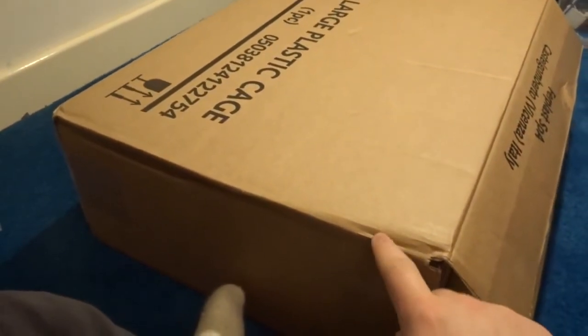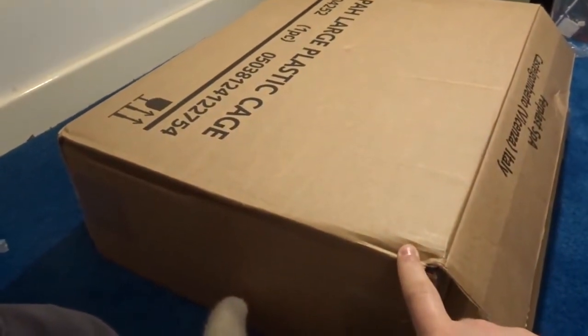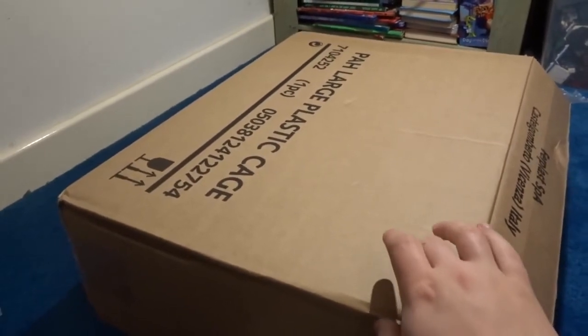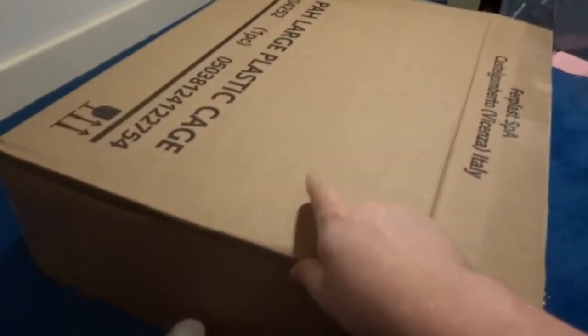I'm still going to keep it a secret of what we're getting. We're going to keep it a secret until this cage is built, and you guys can keep guessing. After about half an hour of building this, this is what we have constructed.